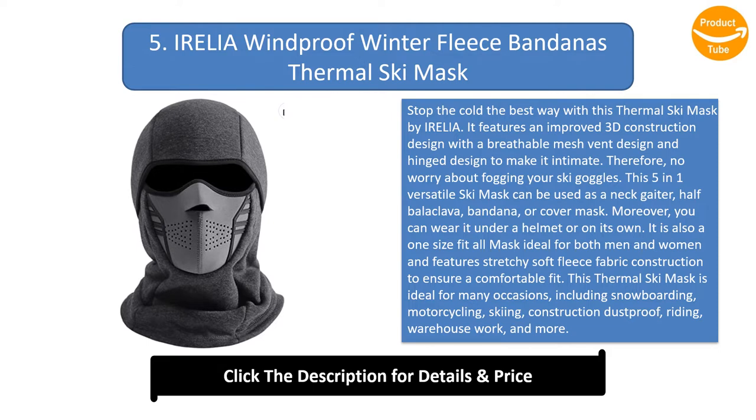This thermal ski mask is ideal for many occasions, including snowboarding, motorcycling, skiing, construction dustproof, riding, warehouse work, and more. The mouth and nose part has a unique breathable design allowing you to breathe freely while keeping you warm.